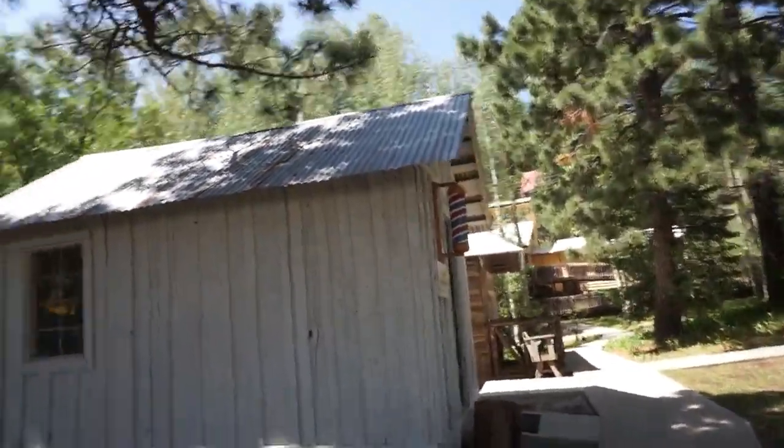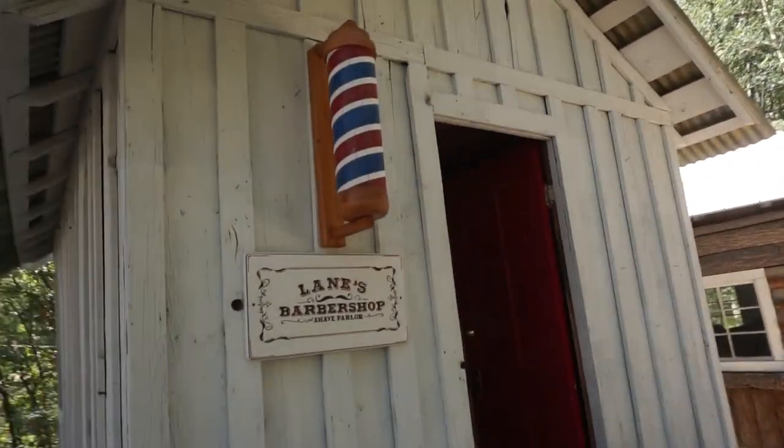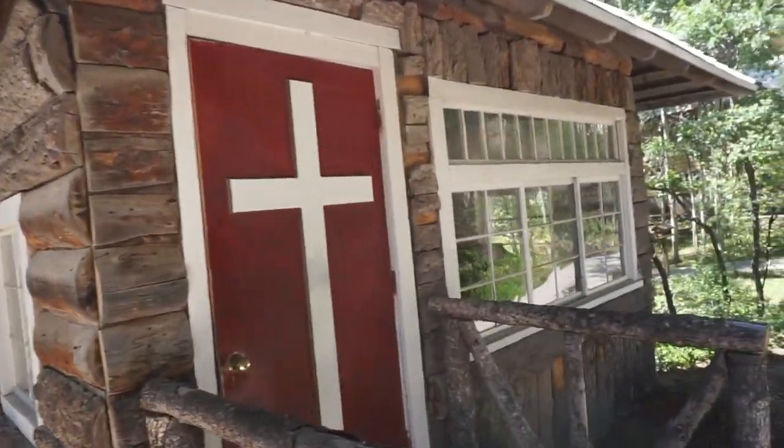So this is the Pioneer Village at the museum here in Cloudcroft. Look at the log cabins. I'm assuming that would be the church.